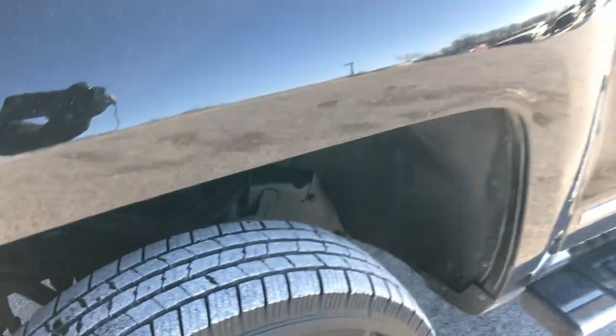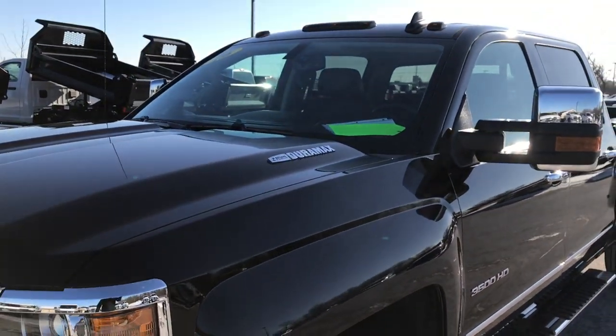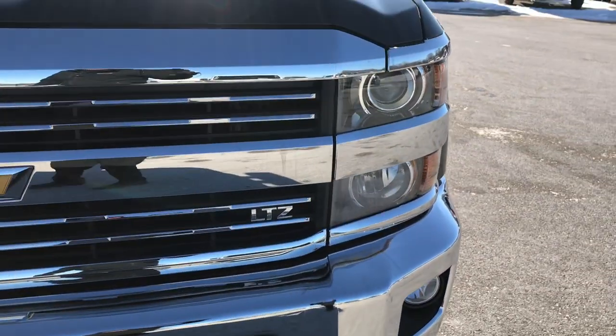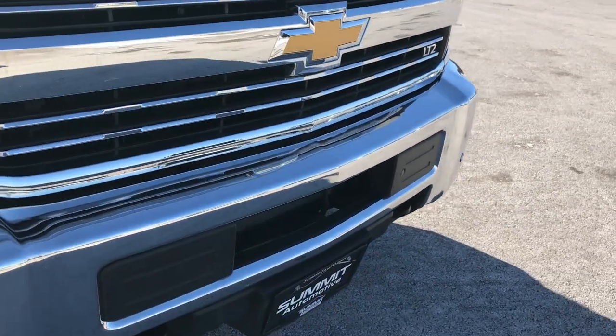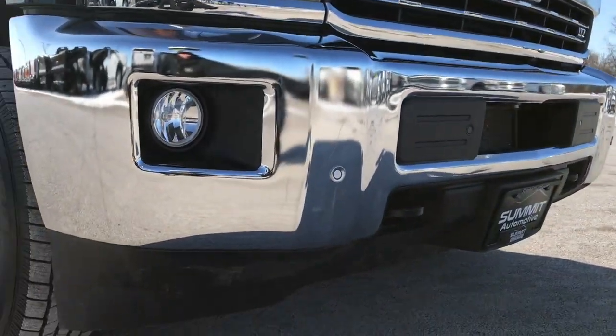Frame and underbody looks really nice and clean. Black is the color, and as you can see it does have the clearance lights up there, the front sonar, factory fog lights, and the projector lamp headlamps.